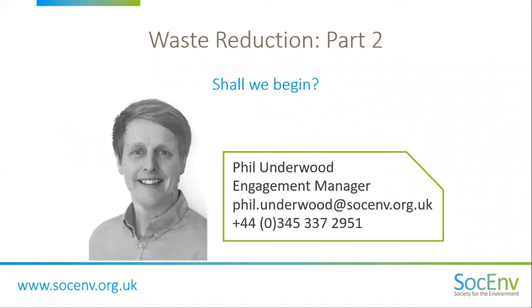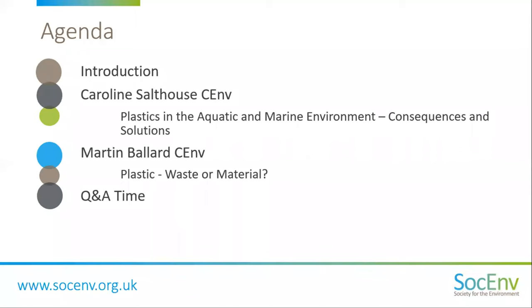My name is Phil Underwood. I'm the Engagement Manager from the Society for the Environment. I've got the simple job of introducing the webinar. I will then hand over to our two expert speakers before going straight into a question and answer session to conclude. For those watching the webinar as a recording, if you have any questions, please feel free to contact me on the details on your screen, and I'll be sure to get back to you. I'll very shortly be handing over to our first speaker, Caroline, to start off proceedings before handing over to Martin. I'll introduce the speakers in a little bit more detail when we get to their speaker sessions.